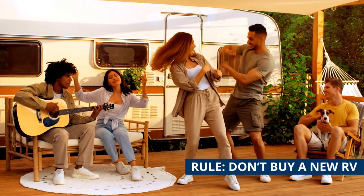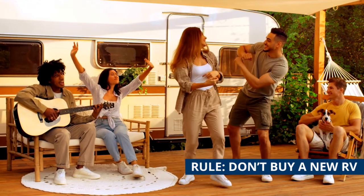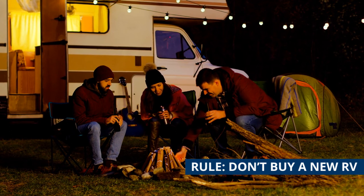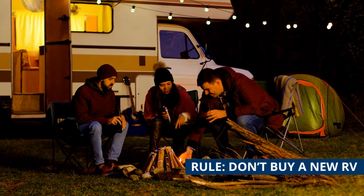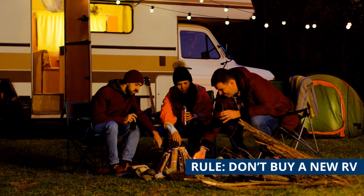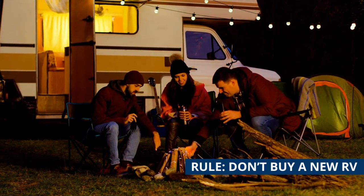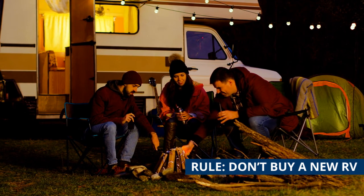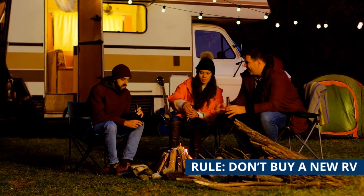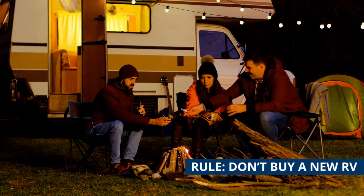'The rule, typically, is don't buy a new RV. If you buy a new RV, you're going to be sitting in a dealership for two years getting it fixed,' says Greg Gerber, founder and editor of RV Daily Report, an online trade publication he ran for 10 years. Starting this year, the industry will look to change that. On September 23rd, a $10 million facility called the RV Technical Institute is set to open in Elkhart County, Indiana.